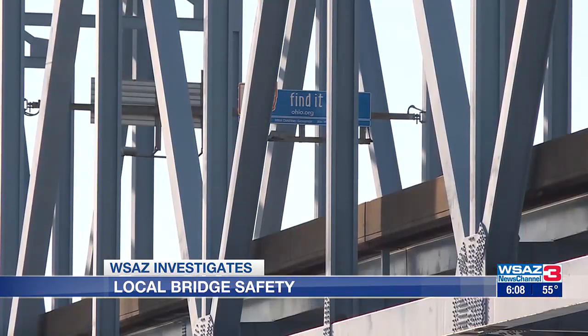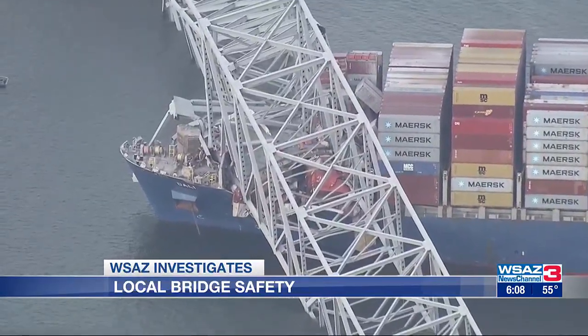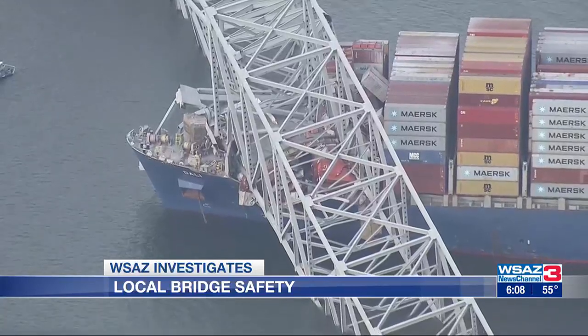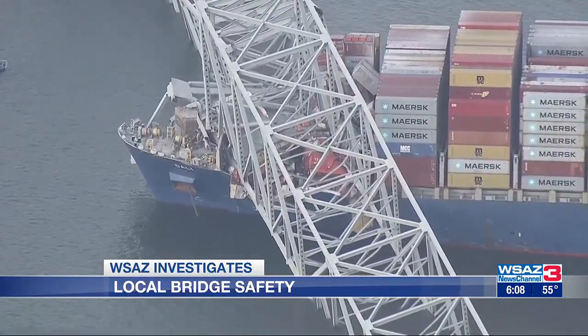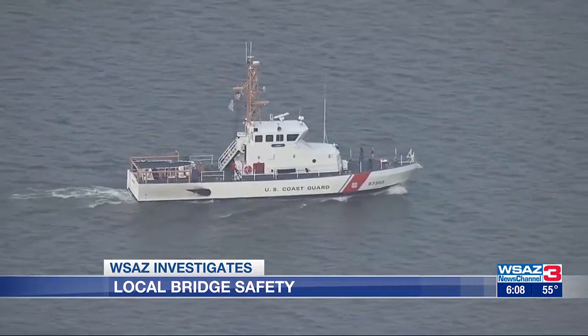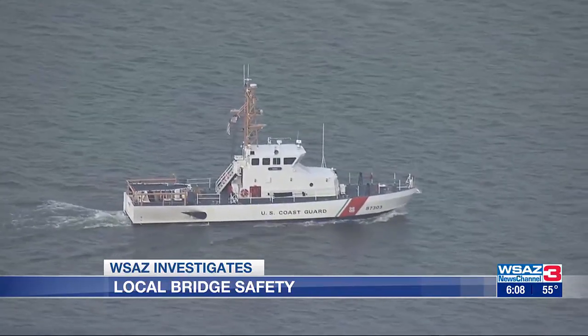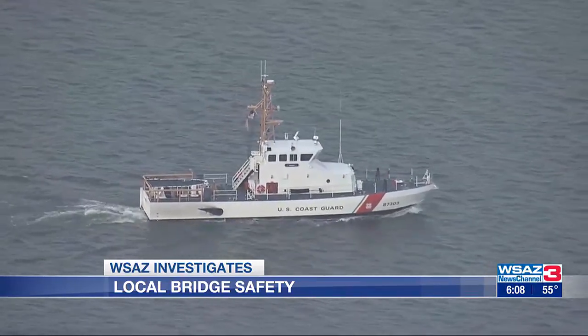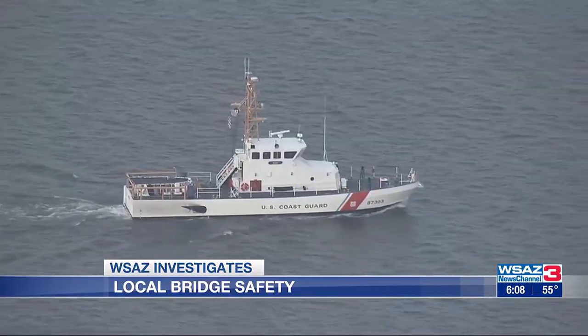Experts say they're prepared for an all-hands-on-deck situation. Annually, agencies train anywhere from one to five or six times a year. Just last summer, they conducted a mass rescue operation which included several local regional hospitals and county, state, local, and federal partners within the area. That training prepares them should there be an event where there is a mass casualty response.